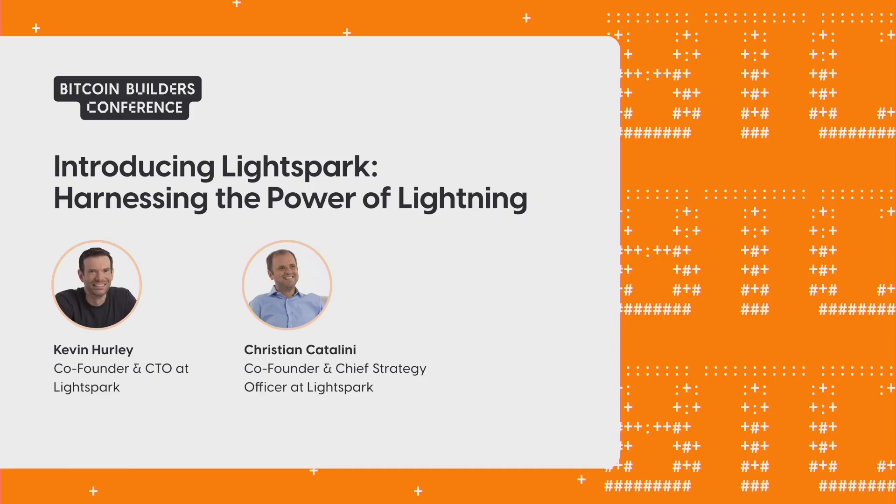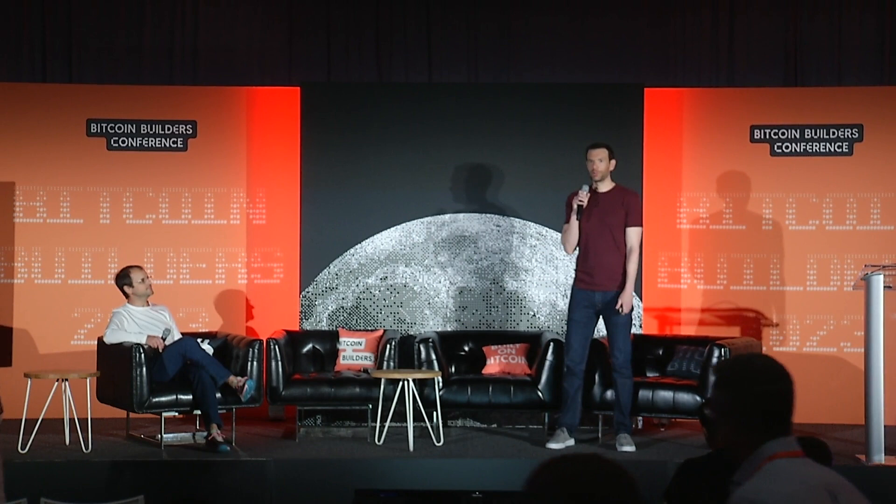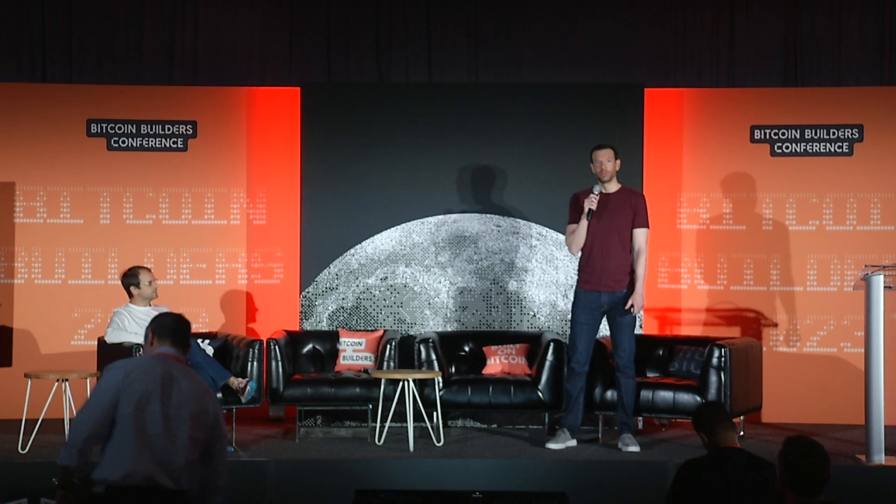I'm so excited to hear from them. We've got Kevin and Christian from LightSpark. Come on up, give them a big round of applause. Good morning. I'm Kevin. I'm the CTO at LightSpark and we are super excited to talk to you today and tell you a little bit about what we've been building and how we are trying to make lightning simpler for our customers.